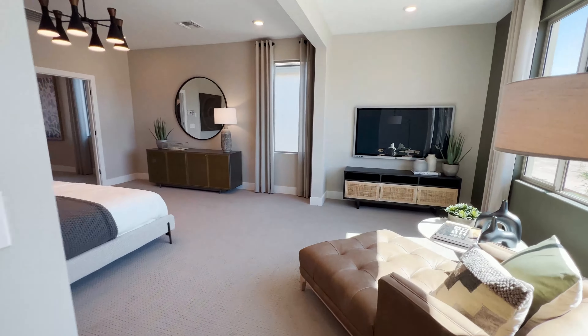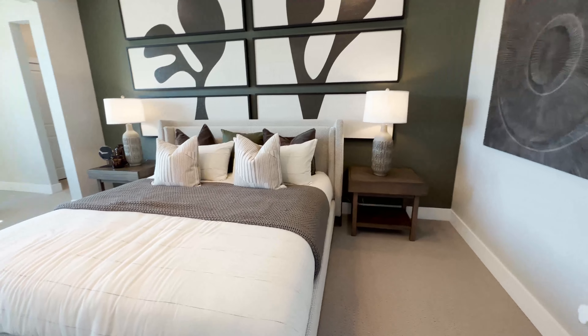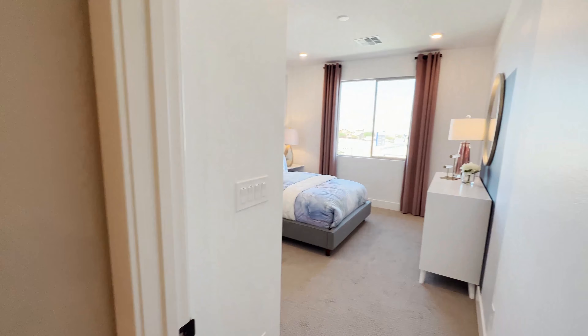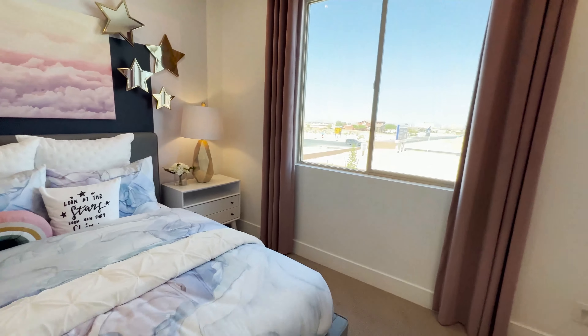Let's look at the other bedrooms. The owner's bedroom is massive — the ceiling height might be 10 feet. Now we have a secondary bedroom on this side of the house — good size, not huge but good enough for your kids, and the large windows make a big difference. There's even a walk-in closet for a secondary bedroom — Pulte Homes really prioritizes walk-in closets.